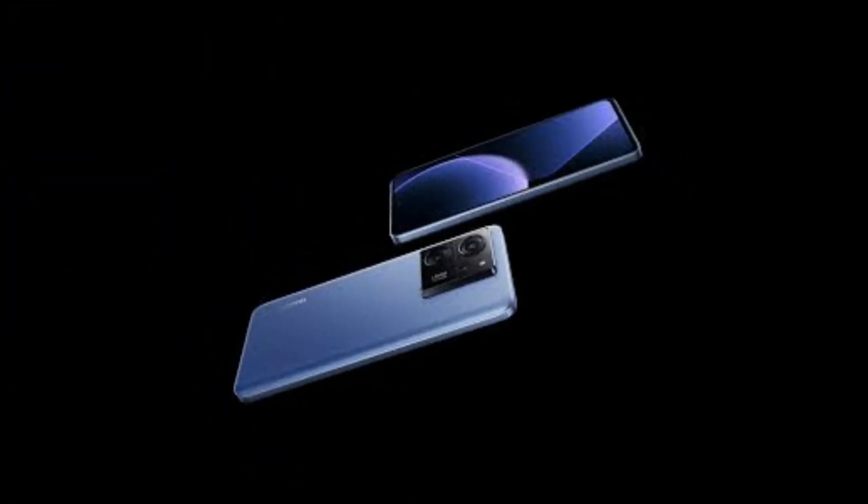In terms of design, this phone comes in three colors: Alpine Blue, Black, and Meadow Green.